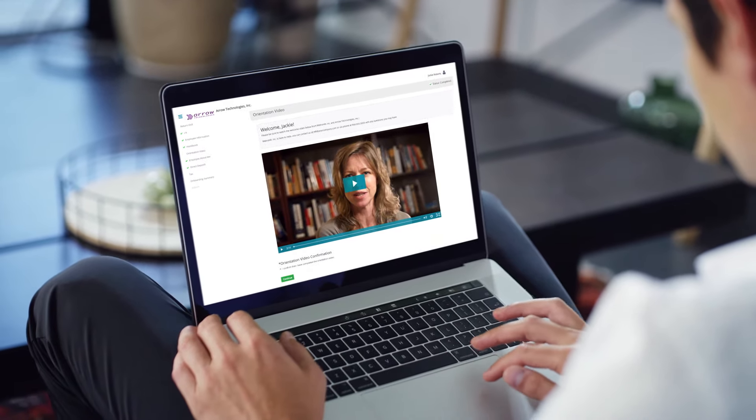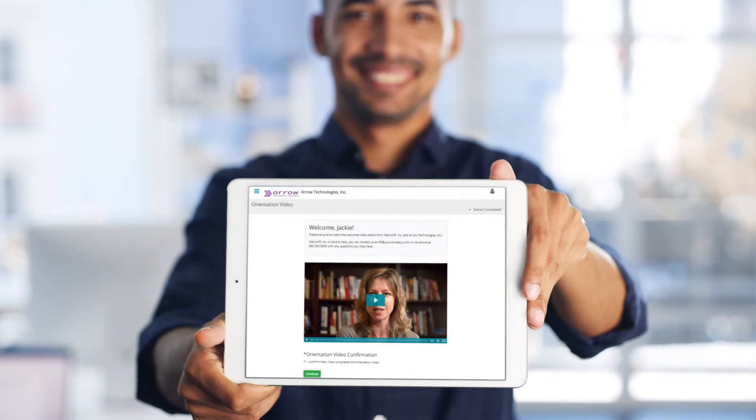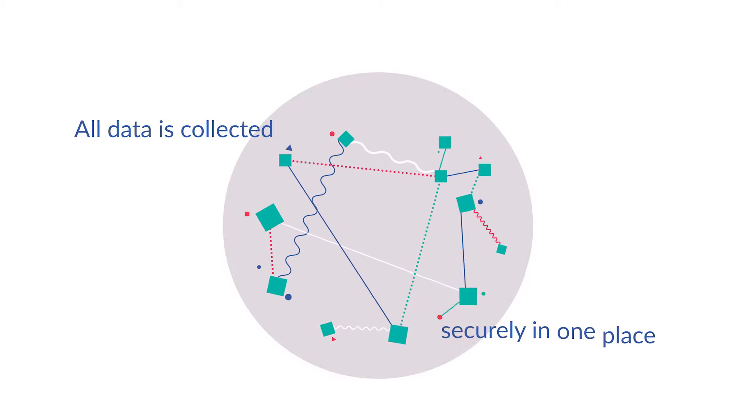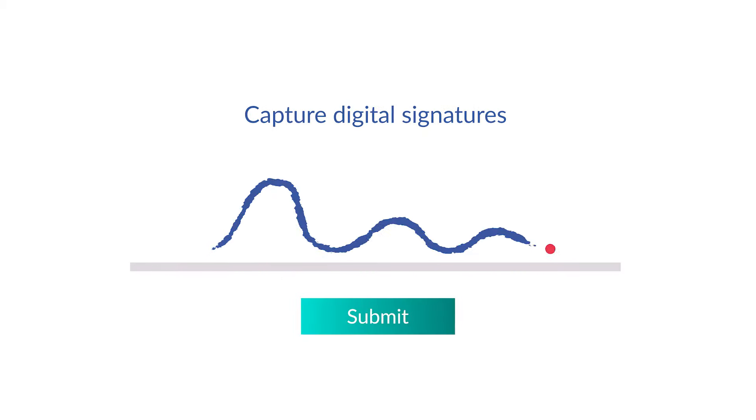Onboarding can be completed entirely online, on any device. And because it's electronic, every action is tracked and all data is collected securely in one place. You can even capture digital signatures.